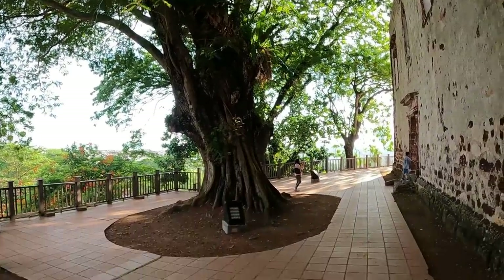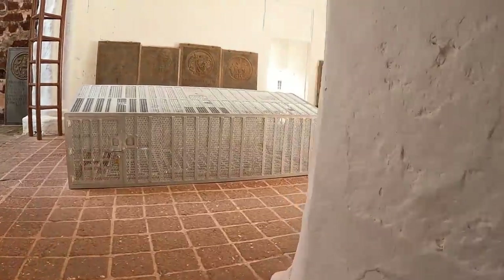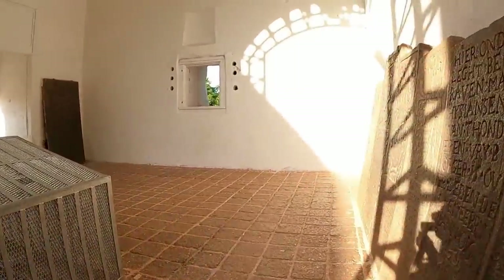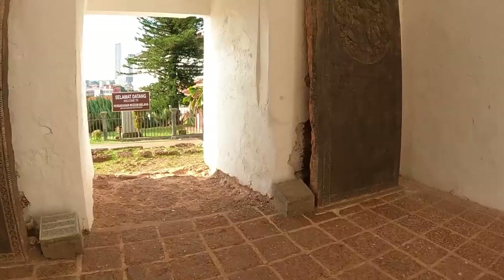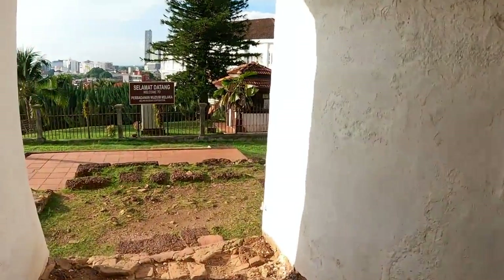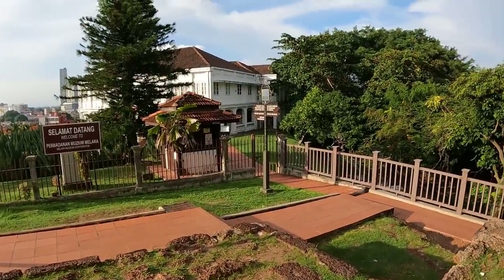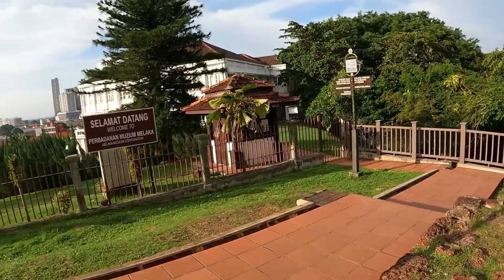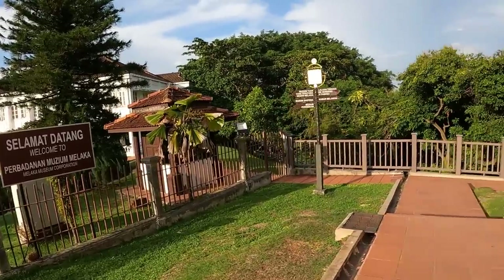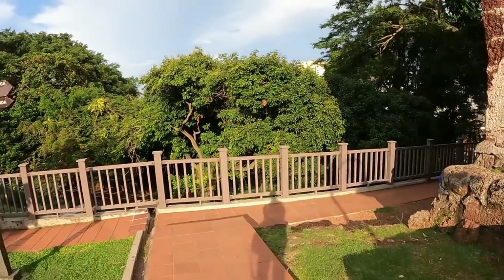People no longer worship at Saint Paul's Church because the British East India Company, who took over Melaka in 1825, used the church to store ammunition and fighting equipment. It was no longer fit for Christians to worship in, so they built Christ Church Melaka — which you saw earlier — where people worship to this day. Whenever you come to Melaka, don't miss Saint Paul's Church. For history lovers, you'll really enjoy it here.